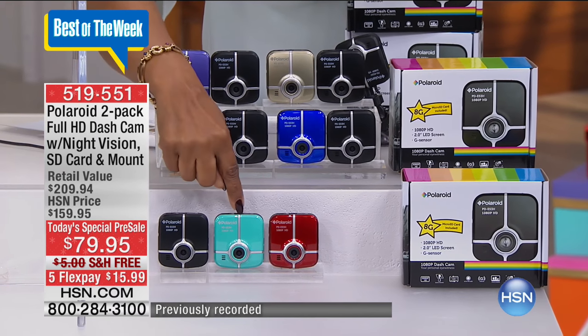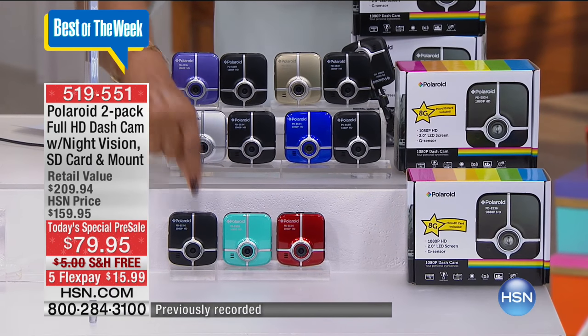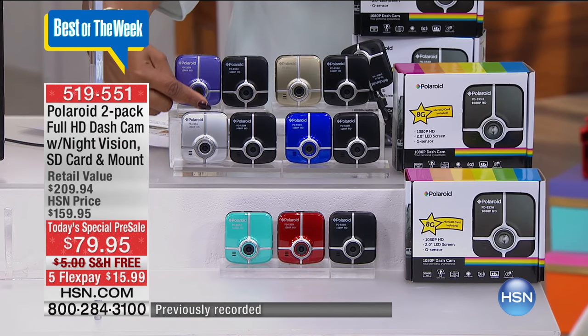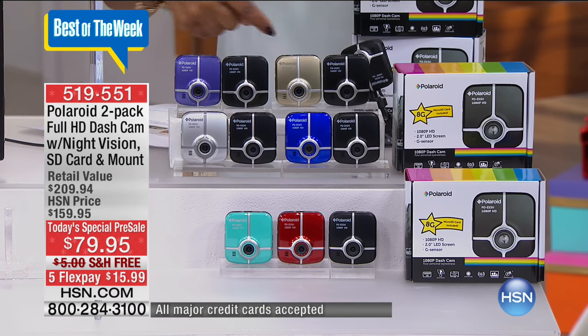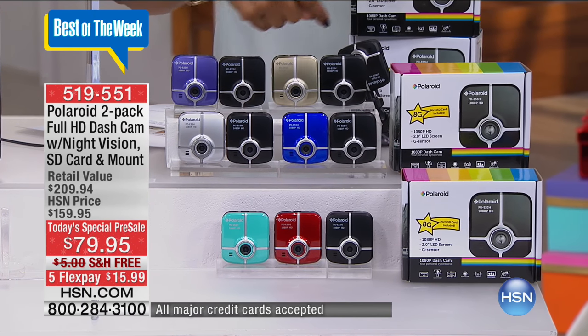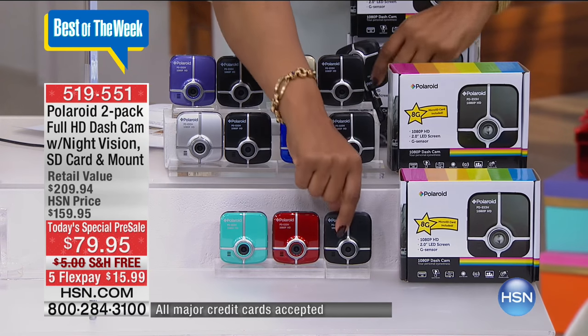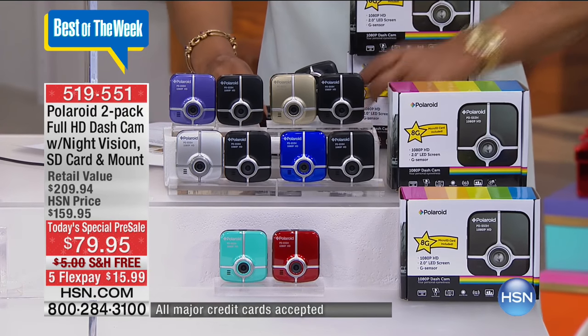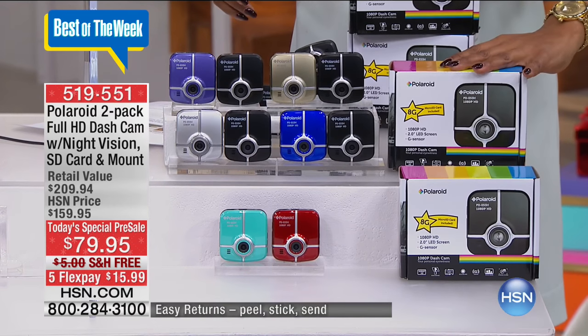You'll get one black and then a color in a dash cam that you choose. For instance, if you like the turquoise, you'll also get the black. If you like the red, you'll also get the black. You can get silver and black, purple and black, blue and black, and gold and black — or you can choose the set of two in black. Reminding you, two separate gift boxes go along with it.